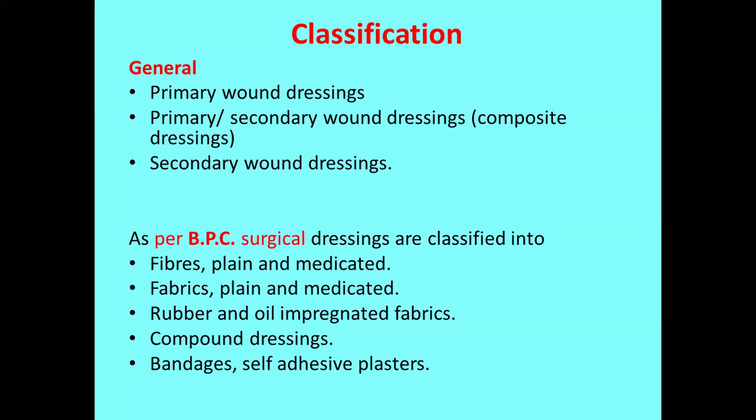The classification of surgical dressings is a commonly repeated question in university examinations. As per Remington, it is classified into three major types: primary wound dressings, composite dressings (otherwise called primary-cum-secondary), and secondary wound dressings. BPC also classifies these surgical dressings into various categories such as fiber supplied, medicated fabric, rubber and oil-impregnated fabric, compounded or composite dressings, general bandages, self-adhesive plasters, and medicated bandages. The general classification with specific examples will be explained here.